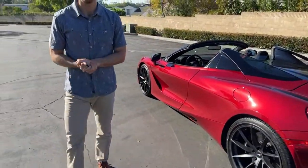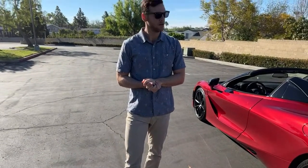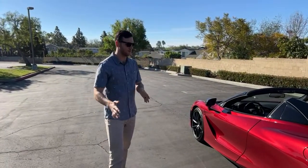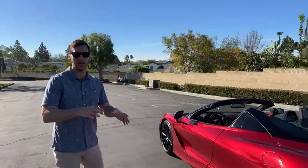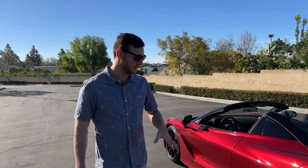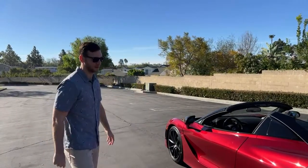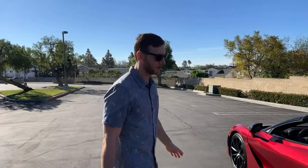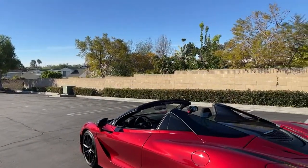Question: how much do the wheels cost? These are actually standard — you can choose between a few different wheel options. These are standard 19-inch fronts and 20-inch rears. You can choose gun metal, polished alloys, or blacked out. Zero to sixty is 2.8 seconds. Fuel tank capacity — I don't know off the top of my head, but fuel economy is about 17 or 18 combined, which is actually not bad.